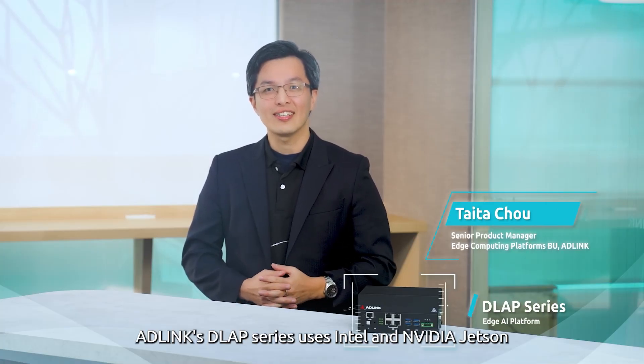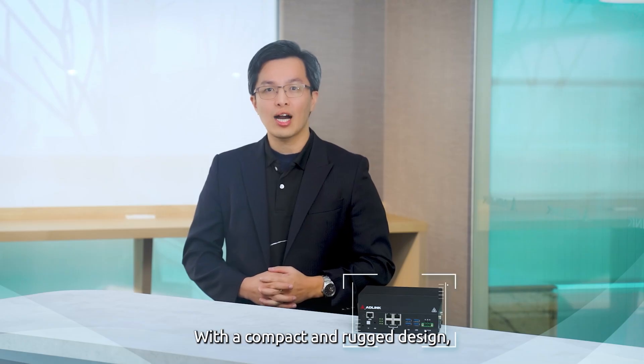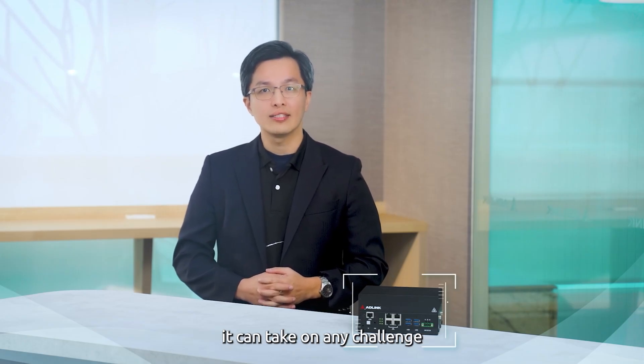AD-Link's D-Lab series uses Intel and NVIDIA design to boost industrial AI. It is ideal for smart manufacturing, city projects, farming, and beyond. With a compact and rugged design, it can take on any challenge with enormous innovative prowess and resilience.